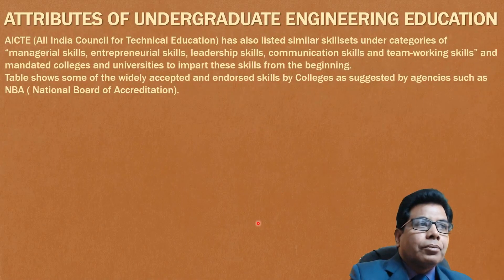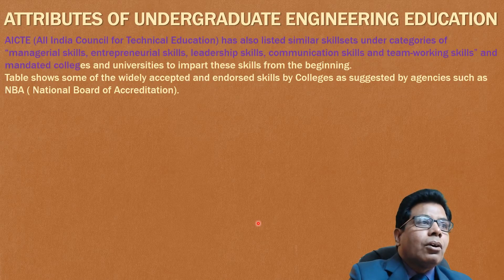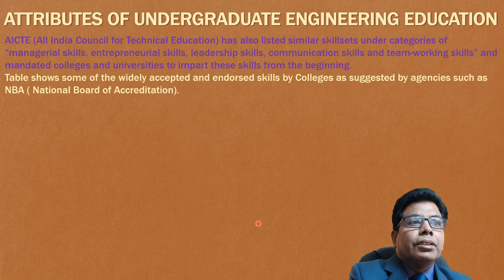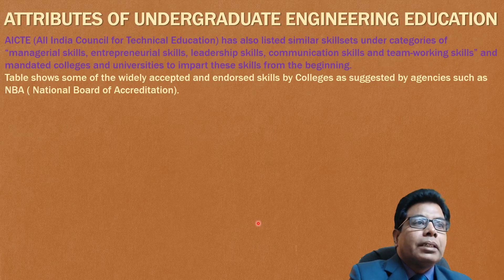Regarding attributes of undergraduate engineering education: AICTE, the All India Council for Technical Education, has listed a similar skill set under categories of managerial skills, entrepreneurship skills, leadership skills, and communication skills, and has mandated colleges and universities to impart these skills from the beginning. It is compulsory for colleges and universities to impart these skills to students.